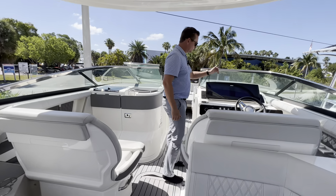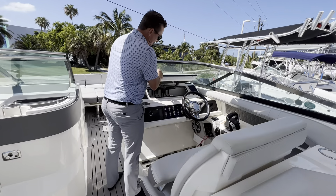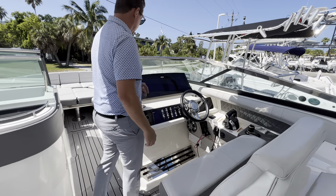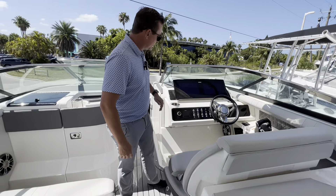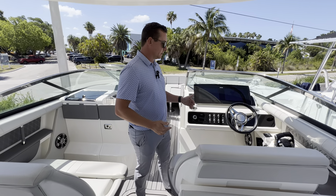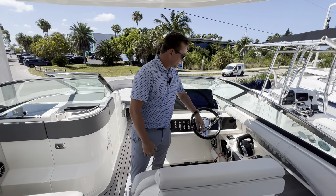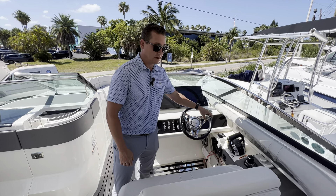To the helm, we have two 12-inch Simrad screens, extremely easy to access. Also, the Fusion stereo here — this has the premium stereo upgrade, along with that joystick piloting helm, companion helm seat, and auto leveling trim tabs.